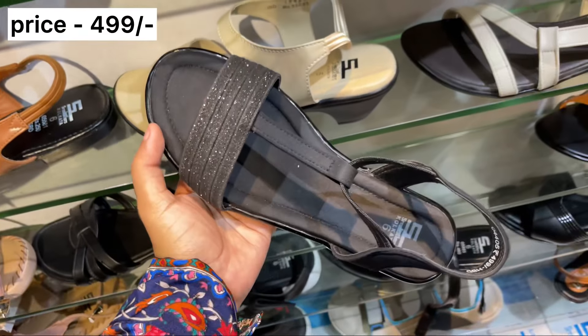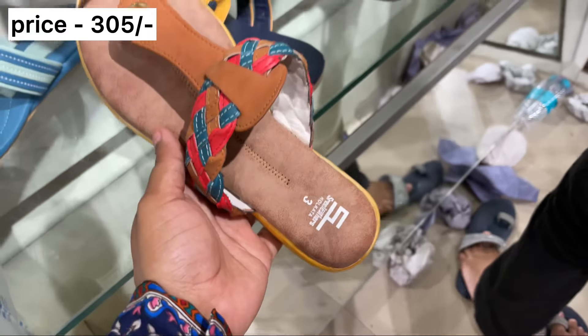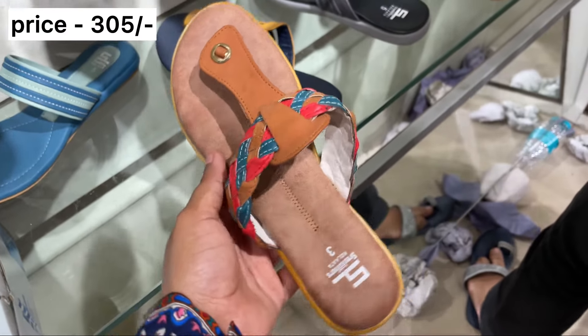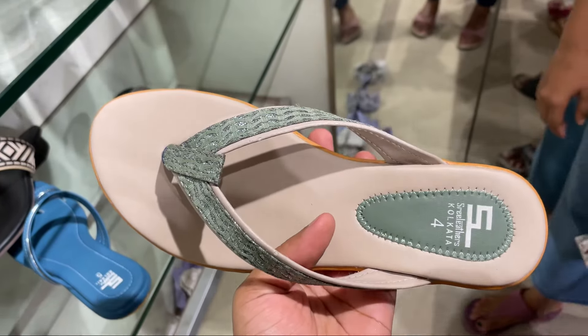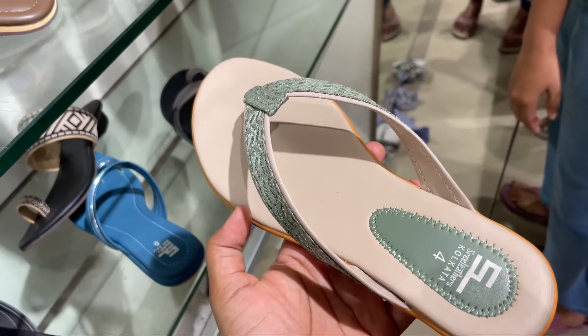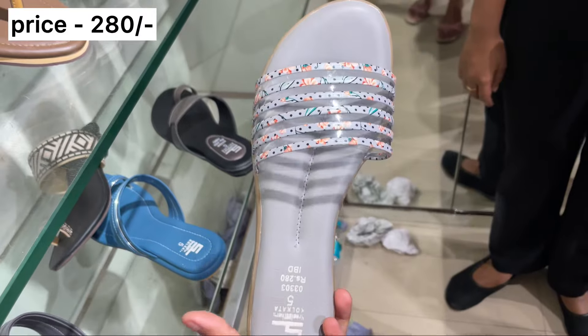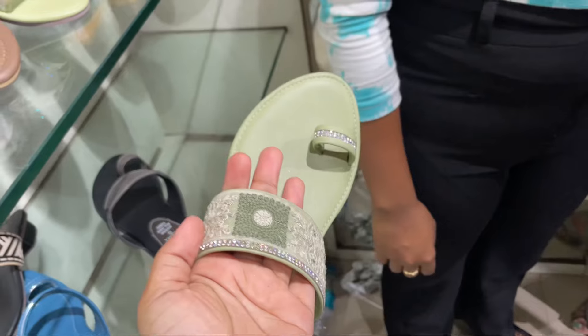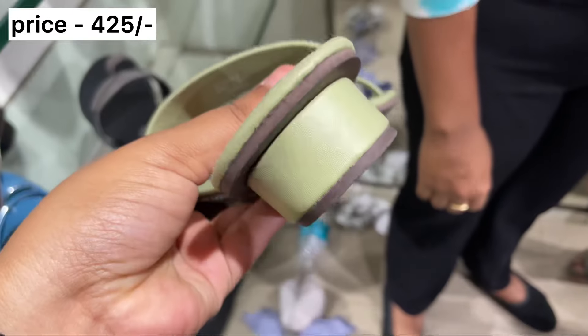The price is very reasonable and the collection is very good. It is very very helpful.